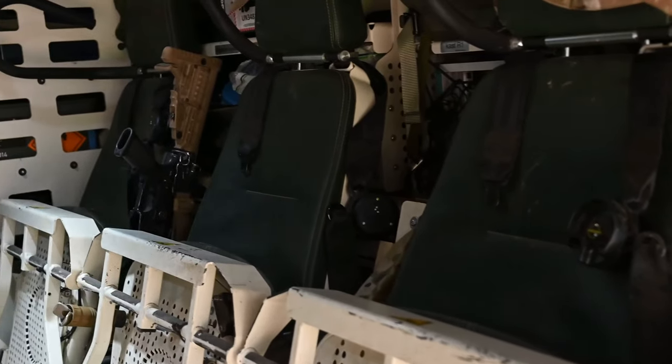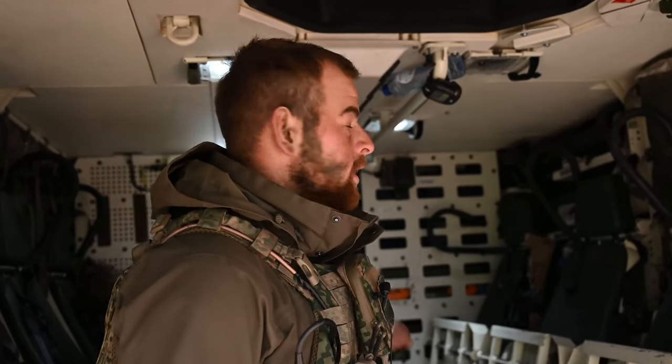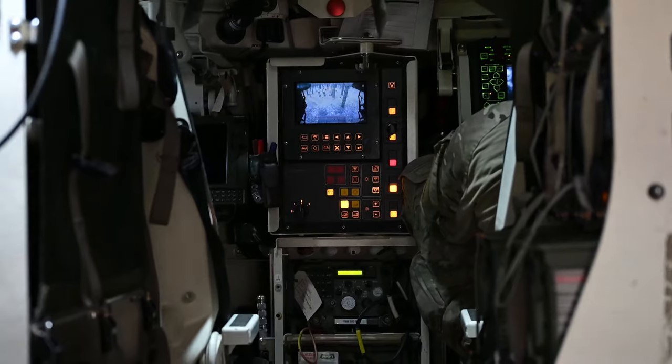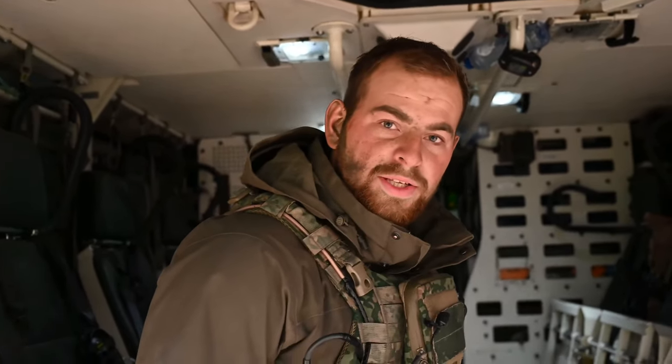We have the capability to have six people in the back — there are three people up front. All the way at the front is the driver. On the front right, the gunner. And front left is my place as commander. And in the back, we have another five people.